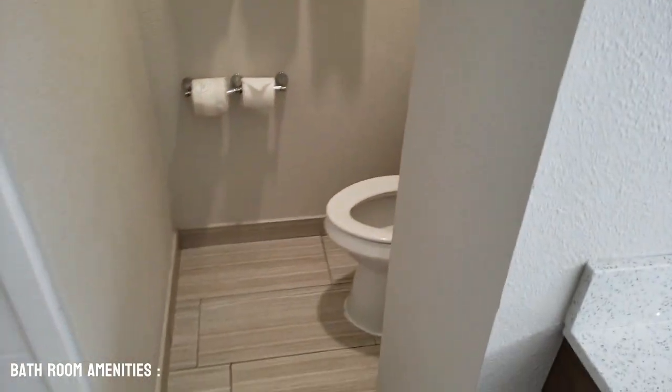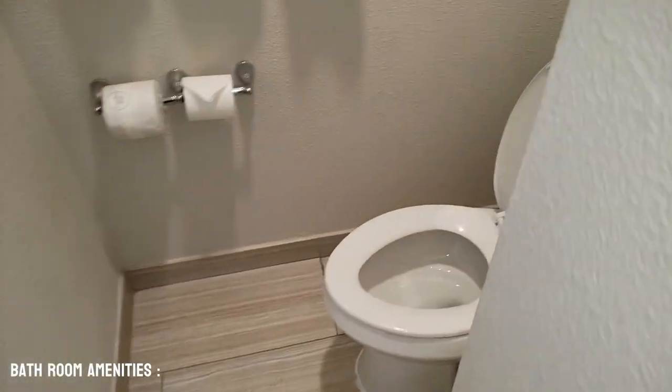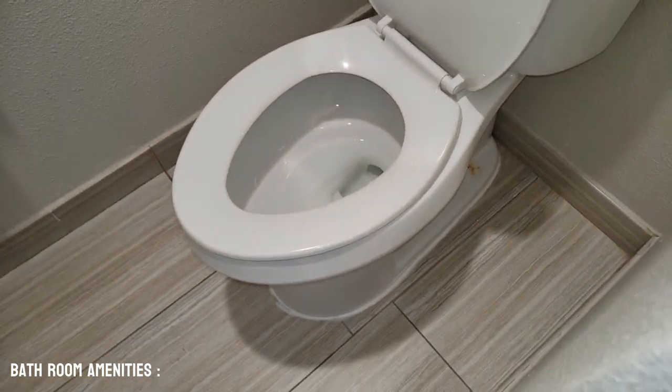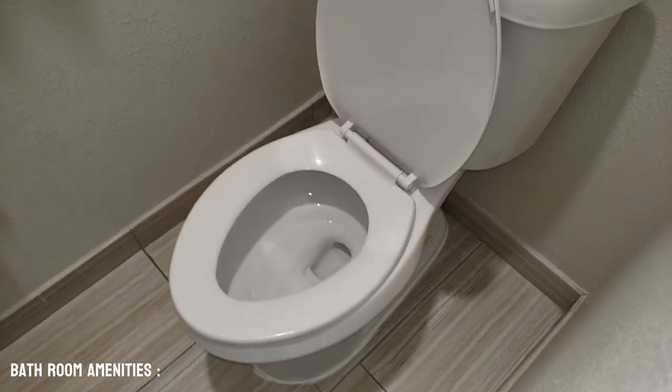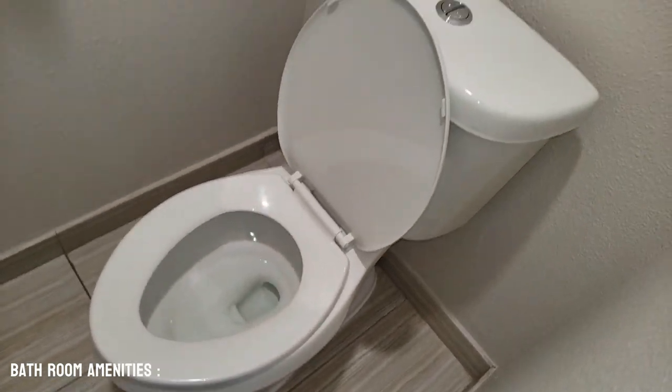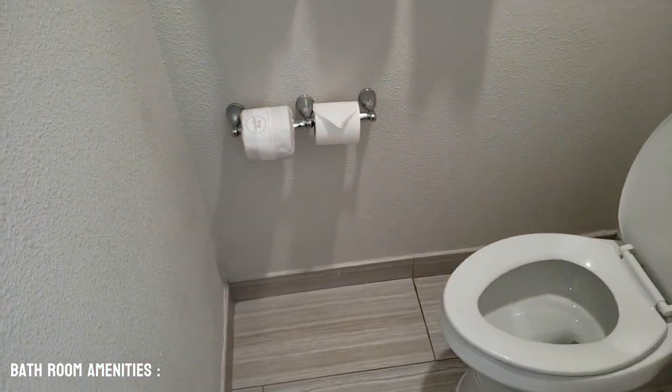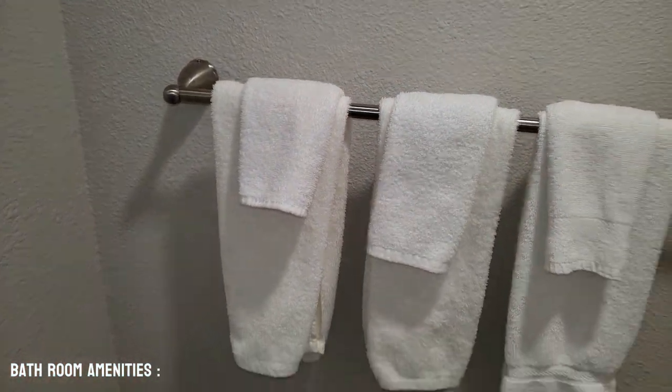We've got a tight corner here for the toilet. This is a small elongated toilet and it's kind of cramped here, so if you're a big person, you might need to go downstairs to the bathroom. It does have a dual flush toilet, which is nice. We have two rolls of toilet paper there ready to go, and three hand towels and three face towels — so that is not bad at all.